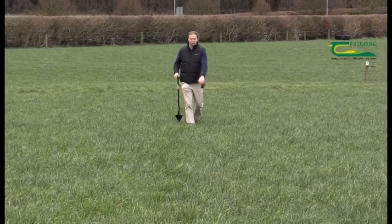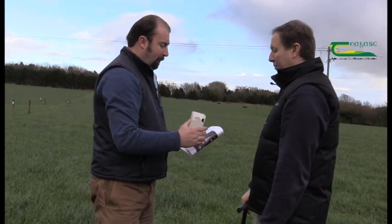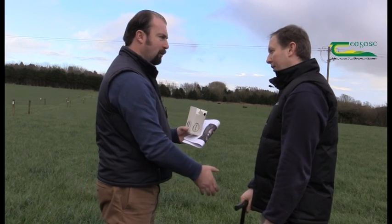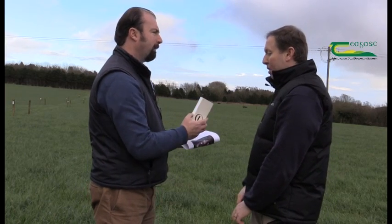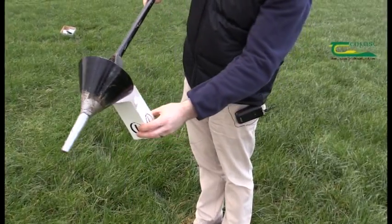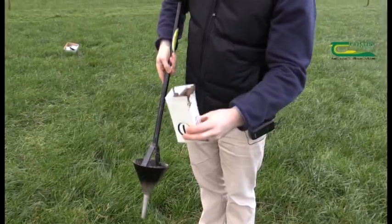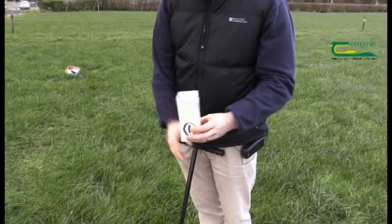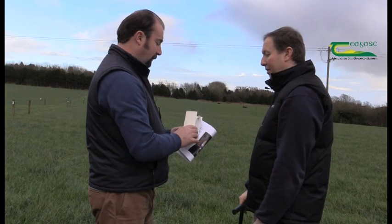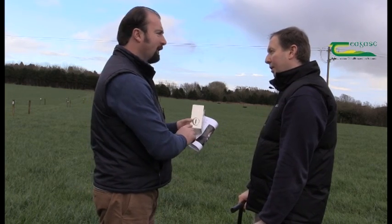This gives us enough soil to be delivered to the lab for analysis. You mentioned the box — we're going to send it off to the lab. We take 20 cores, subsample them, and this box will hold about 15 cores. We fill the box completely and it's sent to the lab for analysis. We get our results back, and it's particularly important if you've got a big farm with many soil samples that you clearly identify each one.